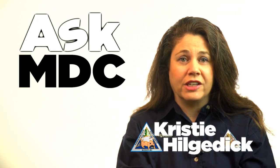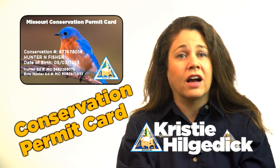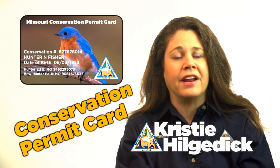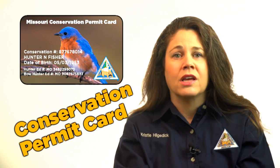The Missouri Department of Conservation now offers hunters, trappers and anglers a new plastic permit card. The Conservation Permit Card, available for $2, is not mandatory, but it does provide a convenient option in addition to the paper and electronic permits we already issue.